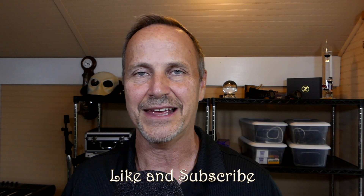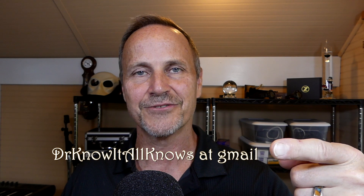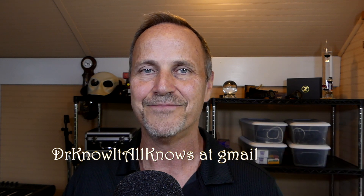So in general, Tesla's Full Self Driving 2 is a complete, generalized solution that the average consumer can own, and that's pretty cool. I hope you enjoyed this episode. If you did, definitely hit the like button and subscribe for more. Please also ask me questions in the comments or at my email address: drknowitallknows at gmail.com. Until next time, bye-bye.